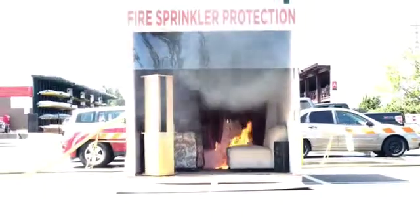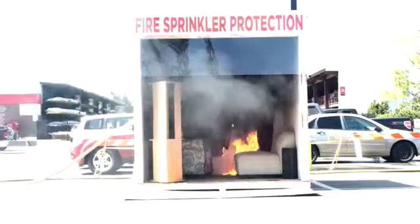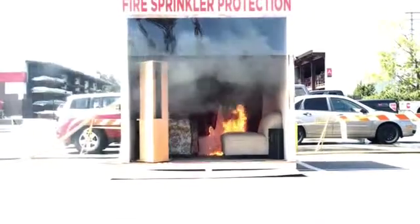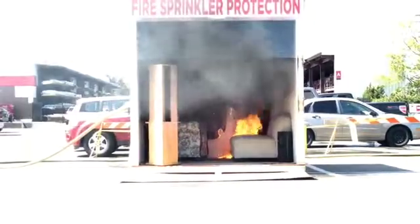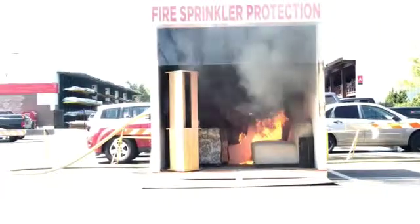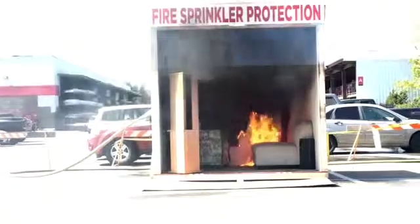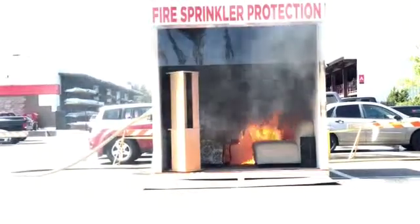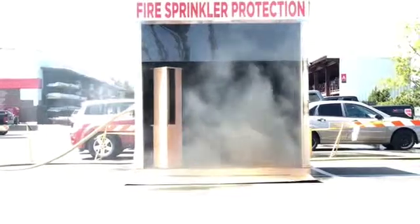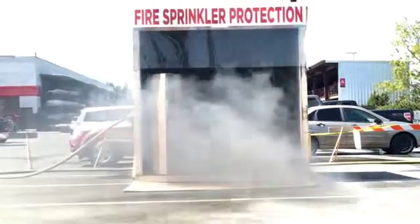Pretty soon the head will get going. At a minute and 25 seconds, the fire is getting a little heavier. Getting that heavy black smoke. And the head just activated at a minute and 40 seconds — the sprinkler head is going off.